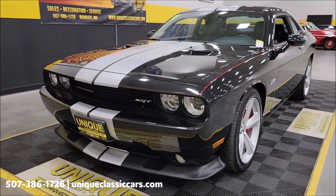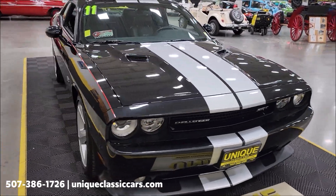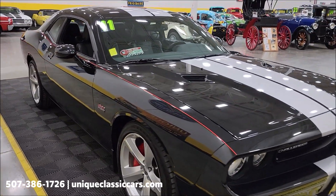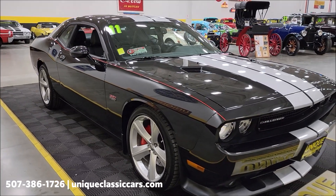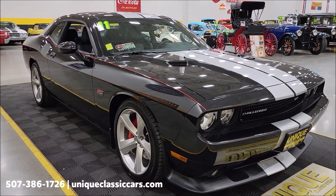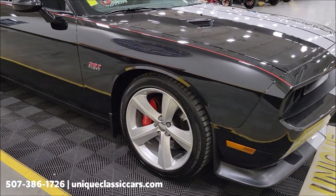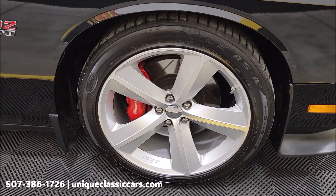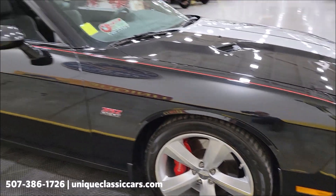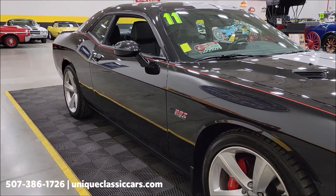If you want to check out the still pictures — engine bay, interior, underside — check out the still pictures at uniqueclassiccars.com, click the link down below this video. Give us a call at 507-386-1726. Riding on the 20-inch SRT wheels, you can see the slotted rotors up front, Brembo brakes. A couple of options added — this car does have navigation and also has the power sunroof.